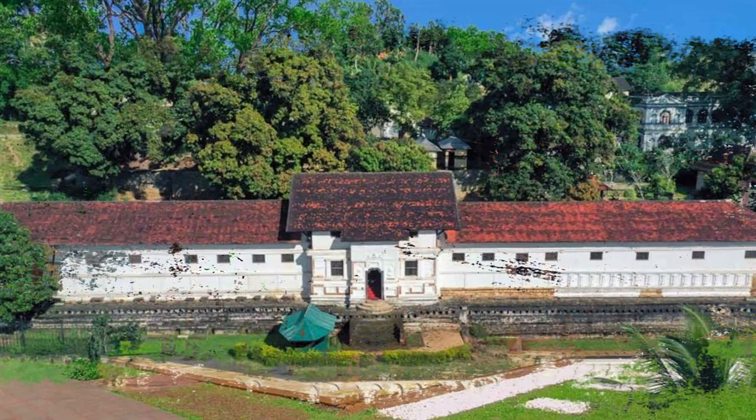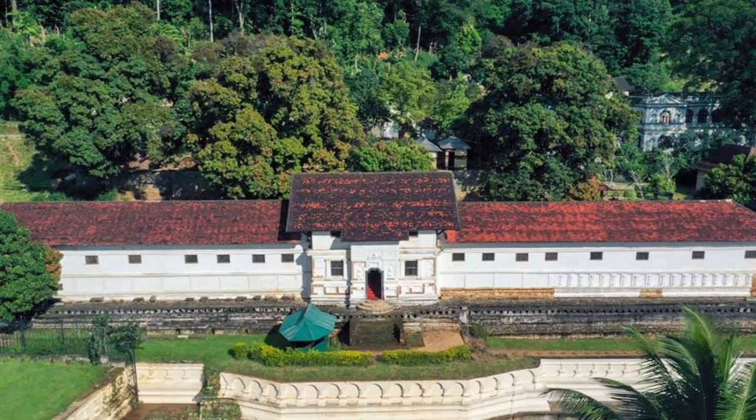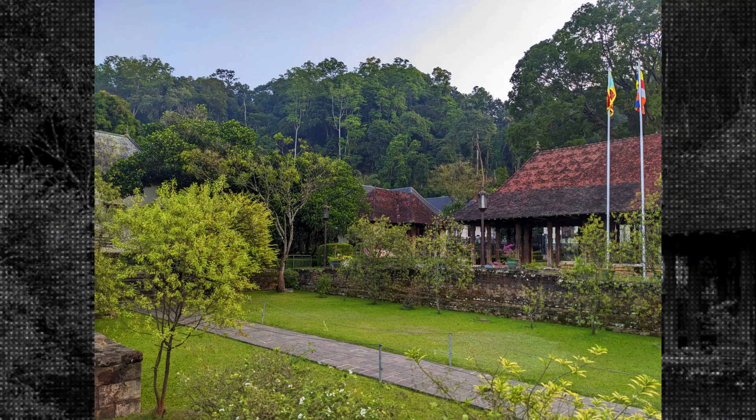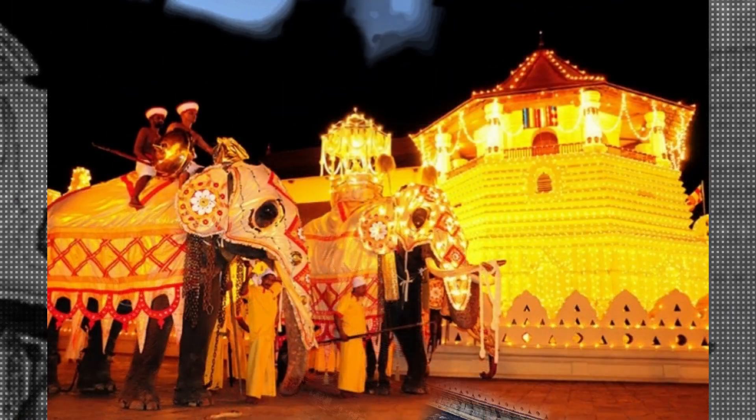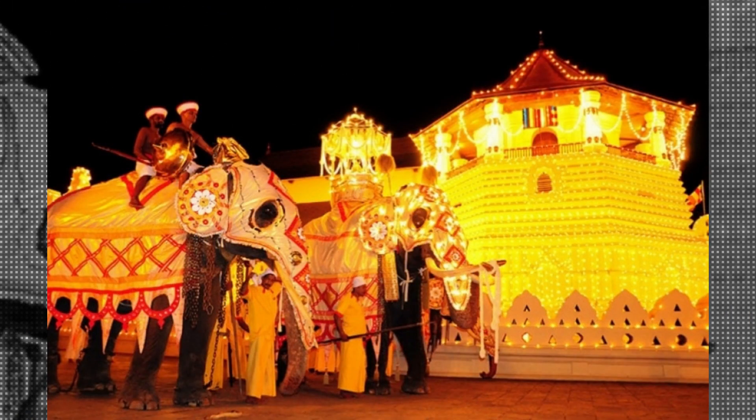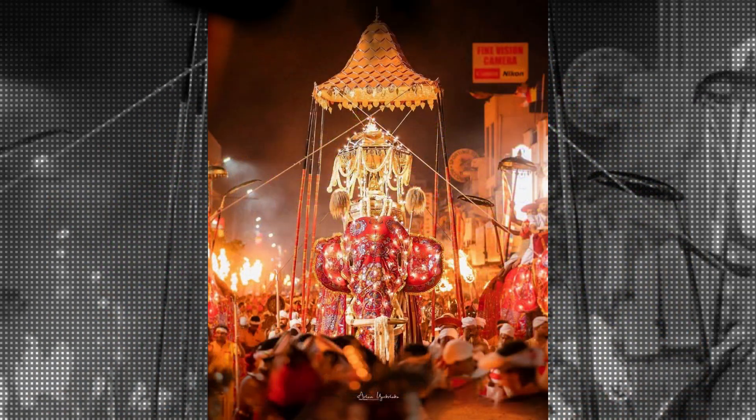Many tourists and foreigners visit the Temple of the Sacred Tooth Relic every year to witness its cultural and religious significance. It's a popular destination for people who are interested in history, religion, and architecture. The temple also hosts several annual festivals and events, such as the Esala Perahera, a grand procession of elephants and dancers that takes place in August, which attracts thousands of visitors from all over the world.